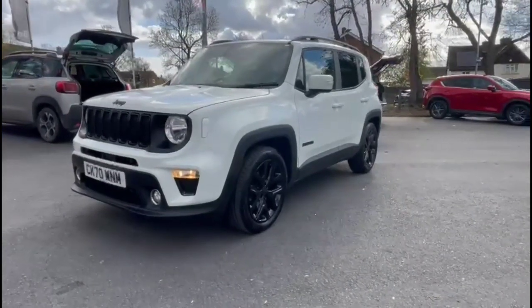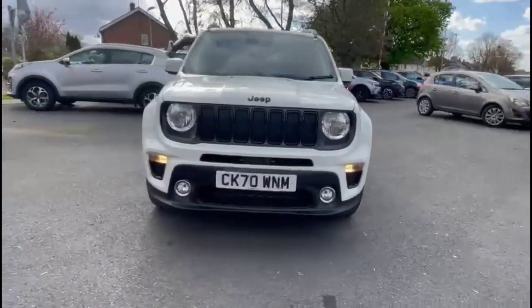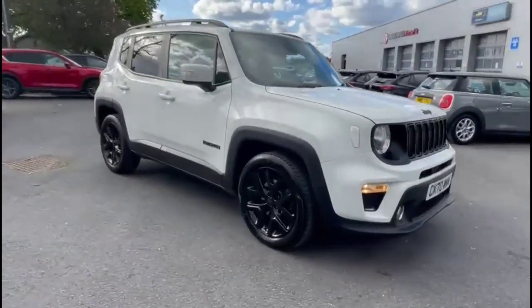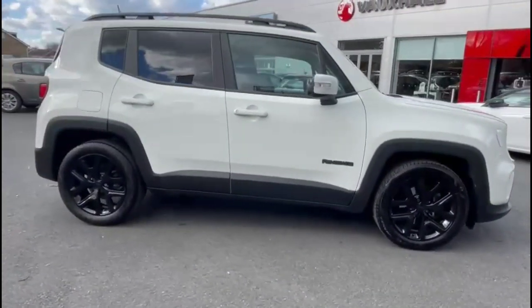Hello and welcome to Bayless Vauxhall. Today we're viewing a Jeep Renegade Knight Eagle II 1.3 GSE. This vehicle has covered 32,171 miles in Spanish white. It also comes with a Bayless warranty with the option to extend it to 36 months.